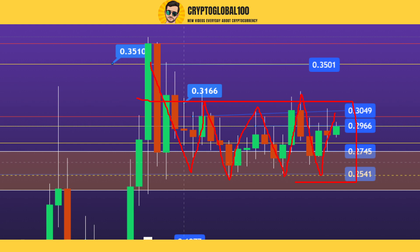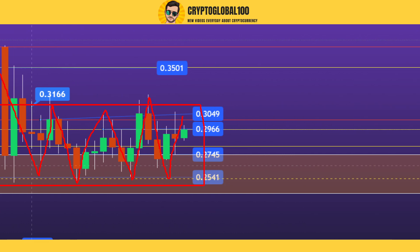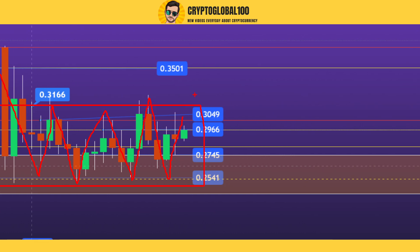It is making a new support at this level, so we might see a breakout anytime soon - maybe two days from now or maybe next week. This coin is now making a new support, so next we might see the price go down to 0.25 and then move up. You have to wait - the price is going to break out either on the upside or on the downside.